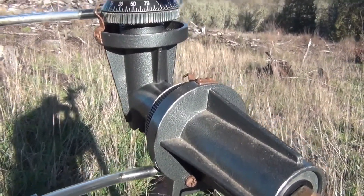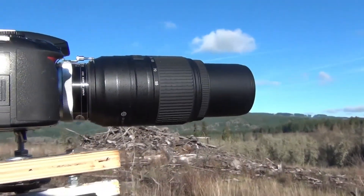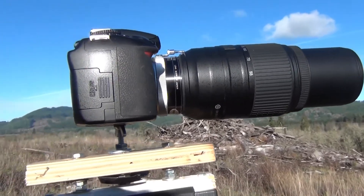I got an old junk equatorial mount — the weights broke off — from Goodwill for 20 bucks, and a Nikon 3100 shooting infrared with a 55-300 lens and a two-power converter.